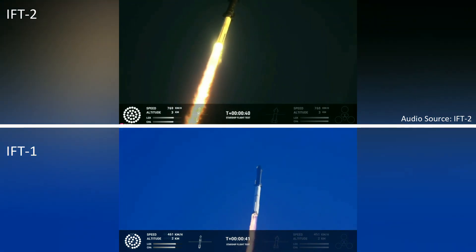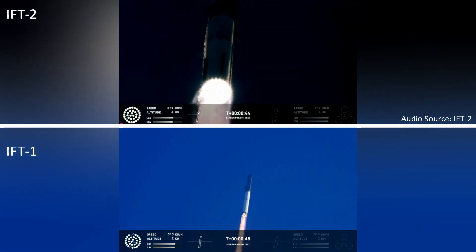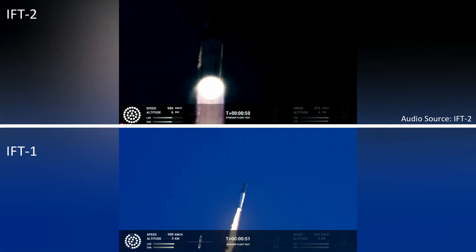We have two plus 40 seconds into the flight on Starship. Thirty-three Raptor engines powering the first stage. Power and telemetry nominal. We've heard power and telemetry nominal call-out. We're heading downrange over to Delta, Mexico.